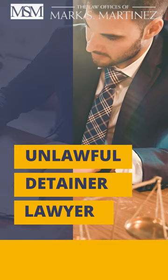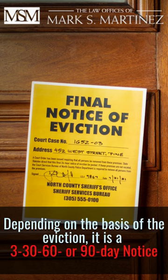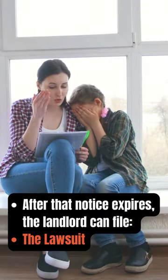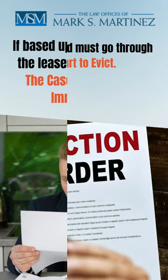Depending on the basis of the eviction, it is a 3, 30, 60, or 90 day notice. After that notice expires, the landlord can file the lawsuit. If based upon the lease, the case can be filed immediately.